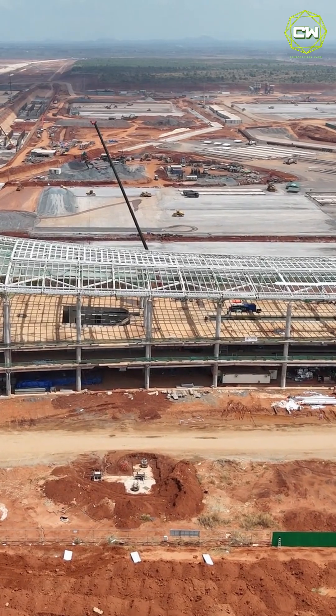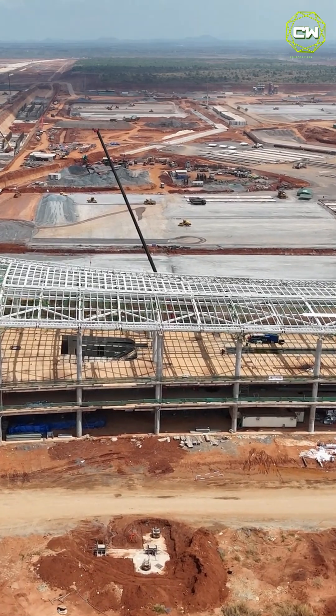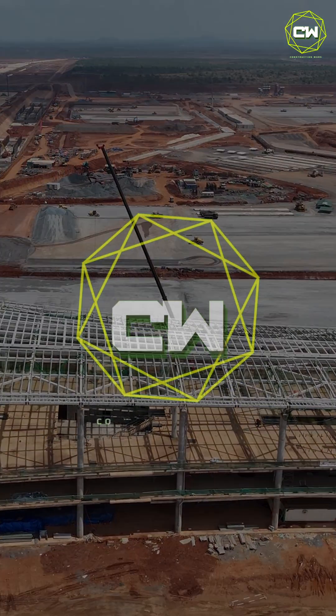You are watching Construction War. Don't forget to press the subscribe button to be a part of an amazing community.